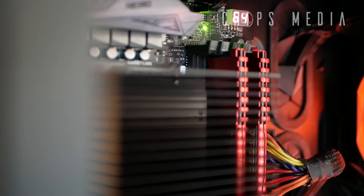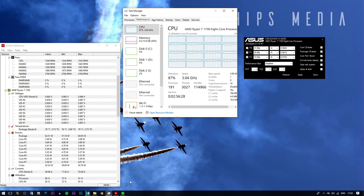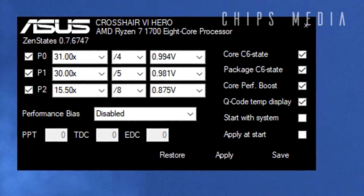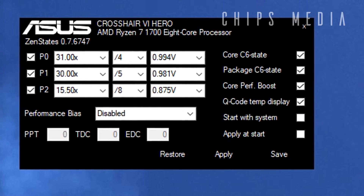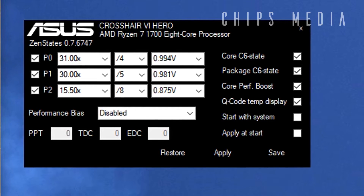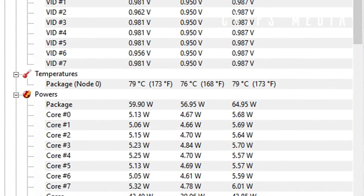I went ahead and downloaded a software called ZenState made by Elmore. By using something called P-State, you can overclock or underclock and even set the exact voltage on your CPU instantly without having to go through the shenanigans in BIOS. After some trial and error, I finally landed on a slight overclock and was also able to drop the volt by around 200 millivolts.